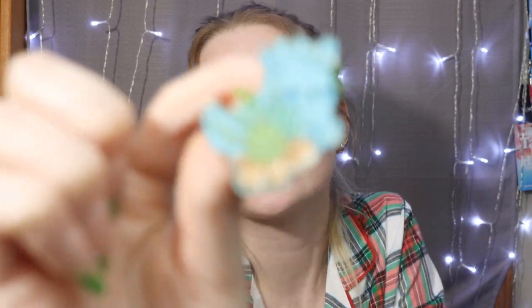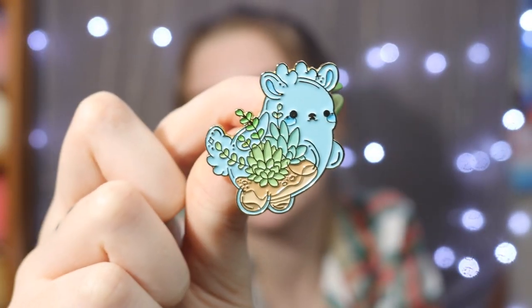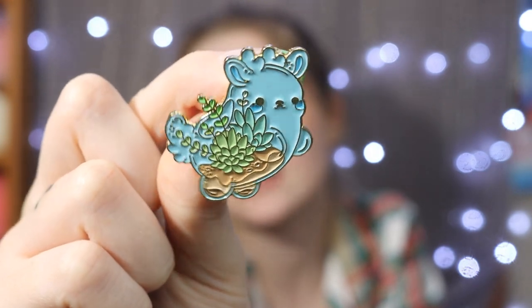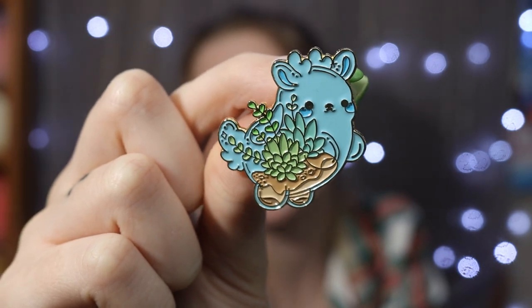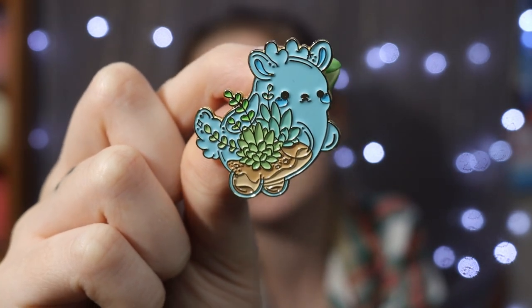We got the little terrarium deer. This one is like a glass little terrarium with a little deer — you can see the antlers up at the top — and it has succulent plants on the inside. I think I have a sticker of this design, but this is literally so adorable. I absolutely love this one. So we've gotten four out of the six, and we have two packs left.